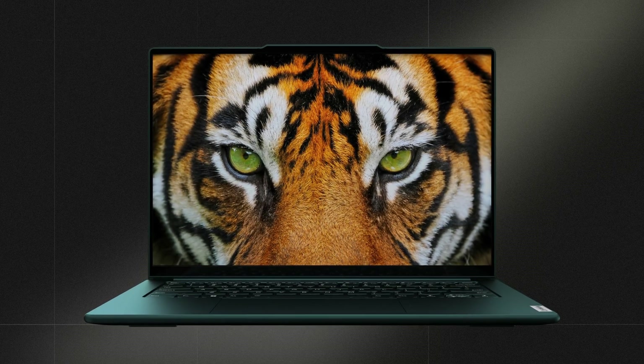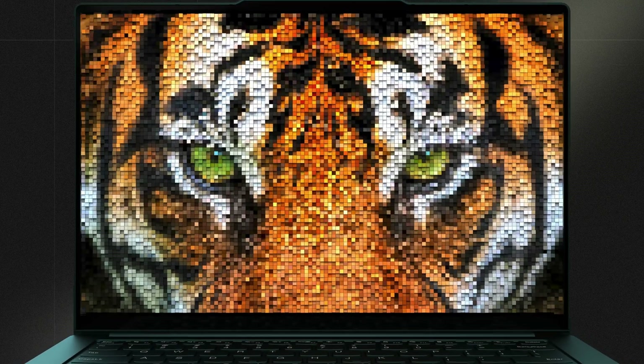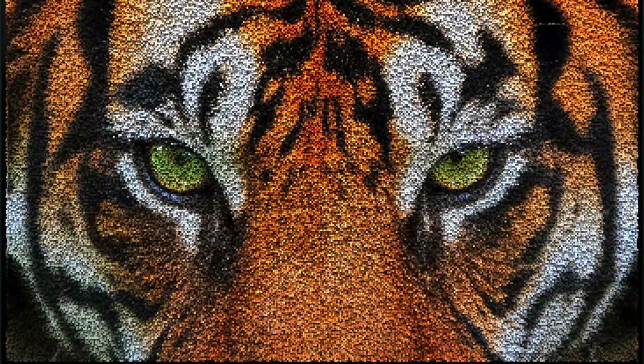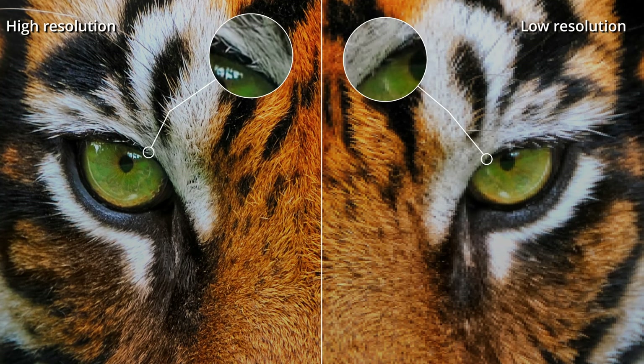The key to displaying a clear image on a screen is having enough small pixels to show the image. When the pixels are small enough to be invisible to the naked eye, the transition edges between the tiger's fur and pupils will appear smooth and without visible particles, which is what we call a clear image.